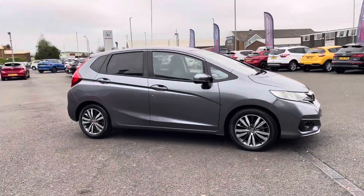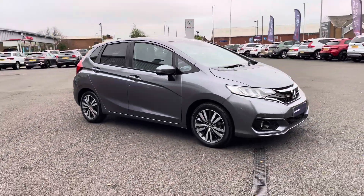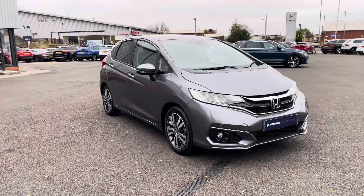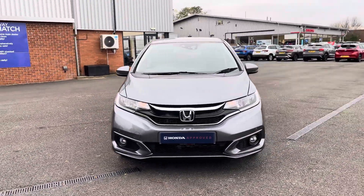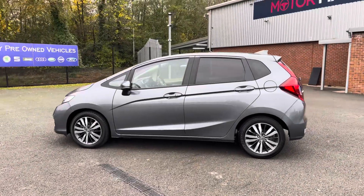Hello there, I'm Josh from Honda Bolton and today I'll be showing you around this approved used car for sale. This is the Honda Jazz EX Navi, equipped with a 1.3 litre petrol engine and automatic transmission, with the vehicle also being ULEV compliant.